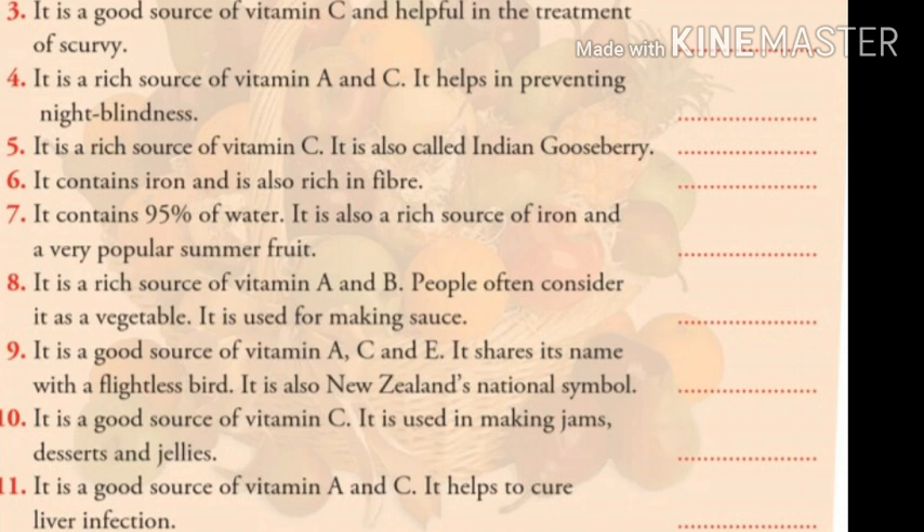Number seven: it contains 95% water. It is also a rich source of iron and a very popular summer fruit. Children, do you know the answer? The answer is watermelon.